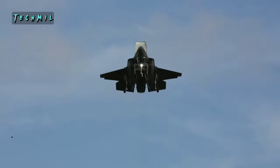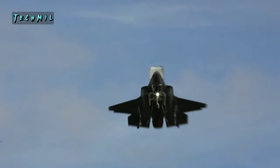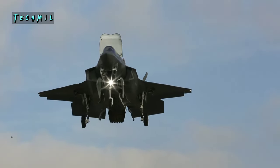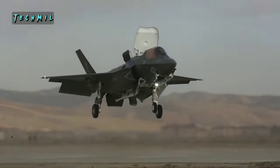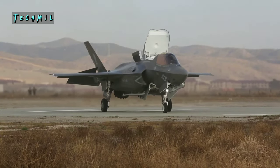1. Stealth Technology — The F-35 is designed with stealth technology that makes it difficult to detect by enemy radar. This allows the F-35 to attack the enemy without being detected.